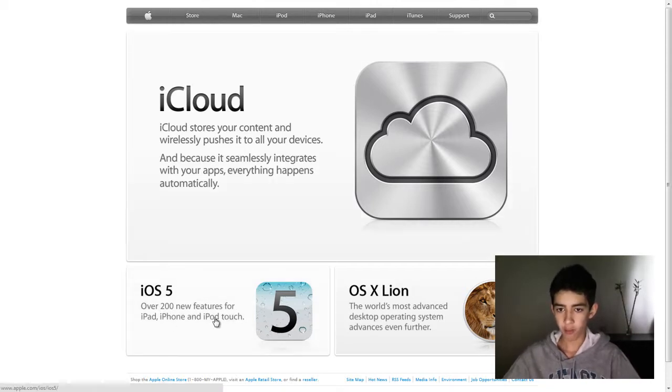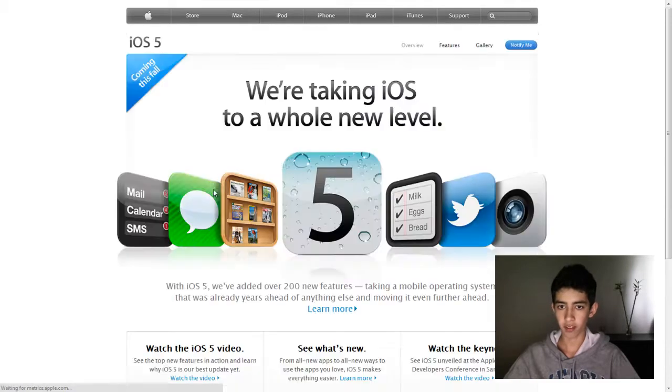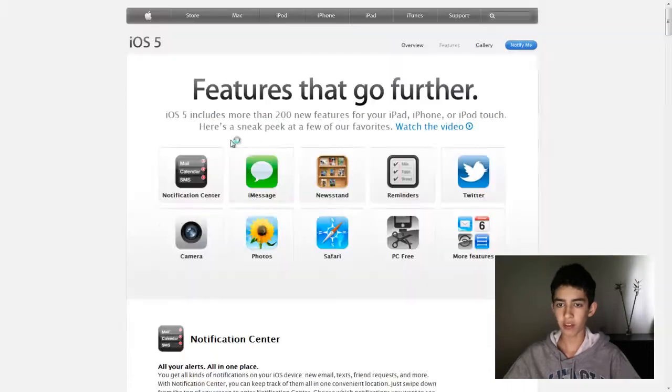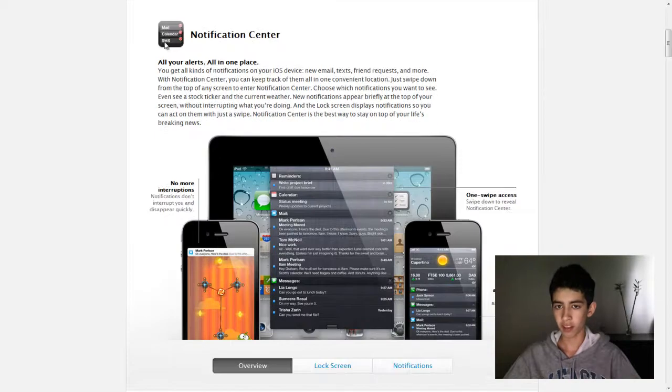And iOS 5, of course — let's go ahead and see what's in there. We can see all the new features. And as you can see, the first thing, and I think the most important thing, is Notification Center.